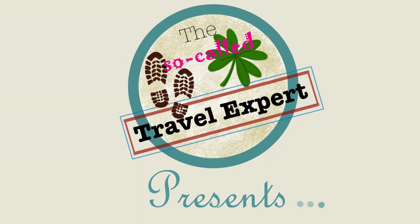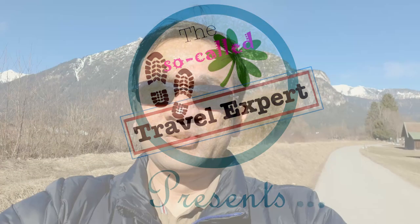Hello and welcome to my channel, So-Called Travel Expert. Join us in our adventures at Garmisch-Partenkirchen, which is the most popular ski resort in Germany, in Bavaria. This is also home of the Zugspitze behind me, which is the tallest mountain in Germany at just short of 3,000 meters.